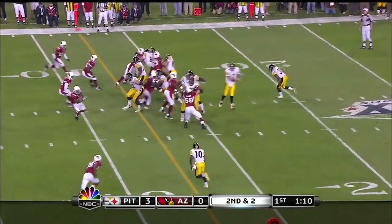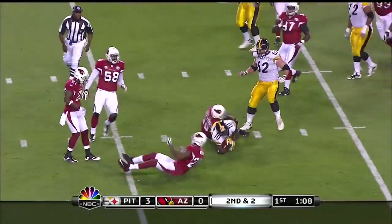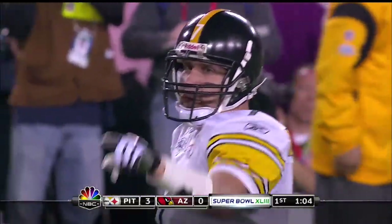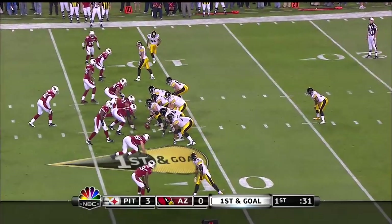Second and a short two. Quick pass, slant to Holmes — that's a first down. Rodgers-Cromartie making the tackle. And so Pittsburgh on at the eight.